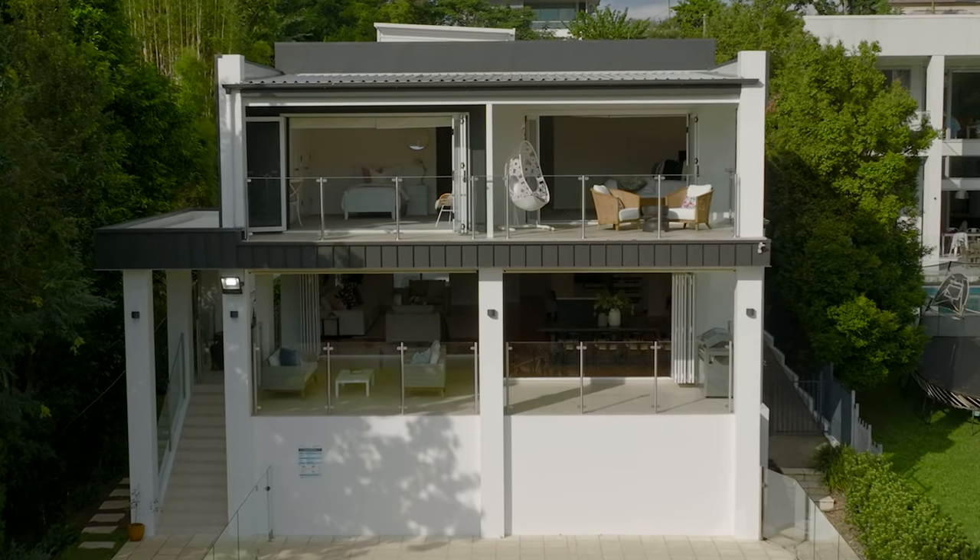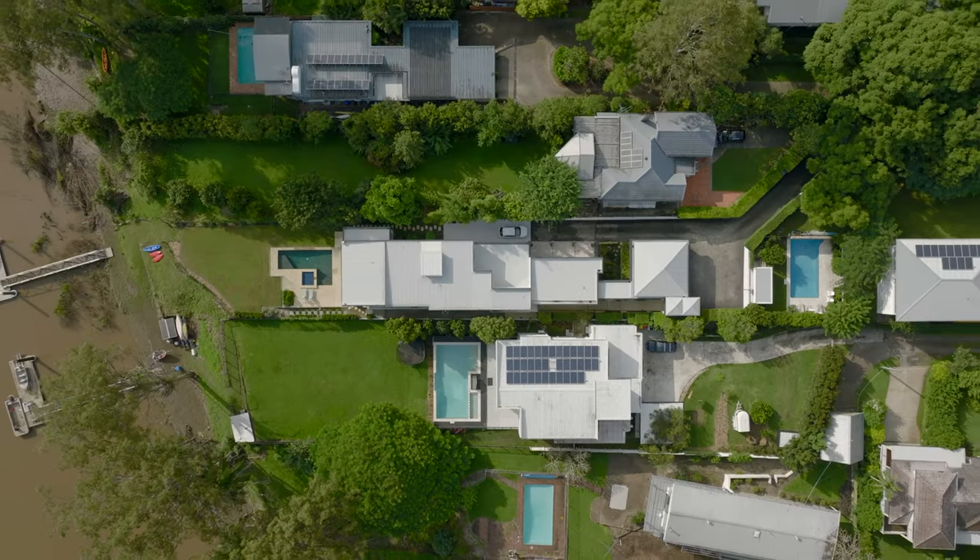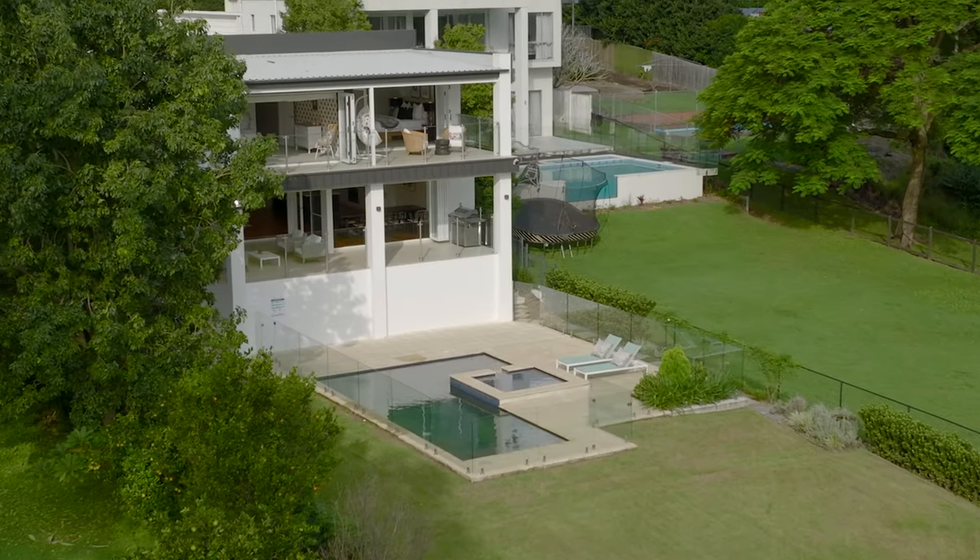I love the location next to the Sherwood Arboretum — the biggest green space in Chelmer, Graceville, Sherwood, Corinda. I especially love the view and the aspect. Over 1,600 square metres of absolute riverfront land.